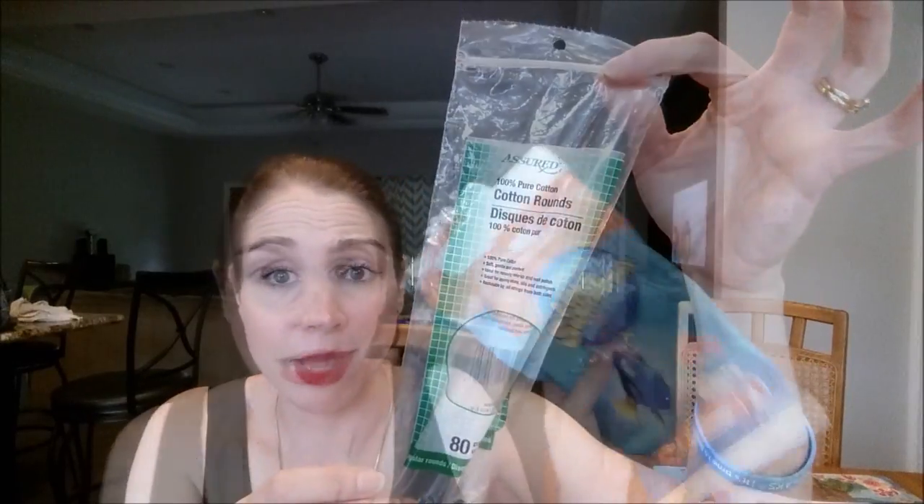I went through Assured Cotton Rounds from Dollar Tree — I just hauled another one. These are super thick, they don't break up when you're taking off makeup with micellar water, they are durable and soft on your skin — 80 for a dollar, sign me up. I also went through two packs of Huggies Little Swimmers because Waylon has been having water day at school. You get two for a dollar at Dollar Tree, so I will continue to repurchase these.